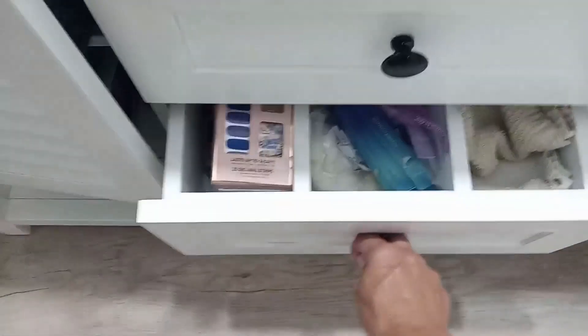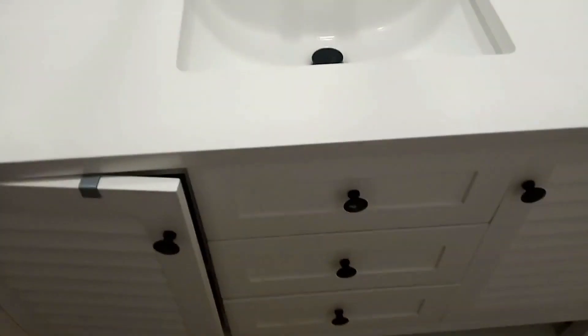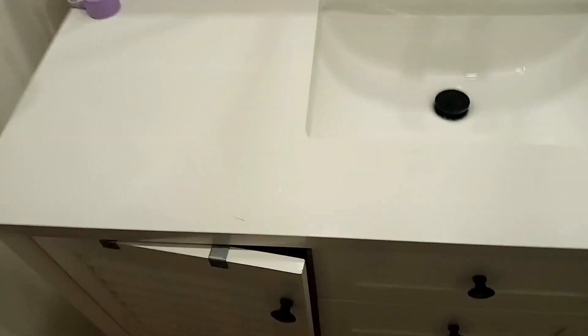The two side cabinets fit lots of stuff, and there are two middle drawers and a little kind of false drawer on the top. Underneath there's a nice little shelf for storing towels, which is what I use it for.